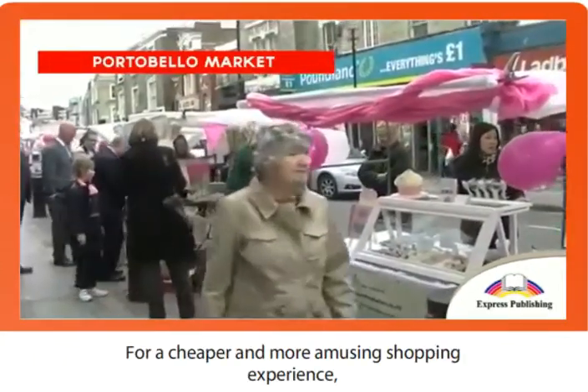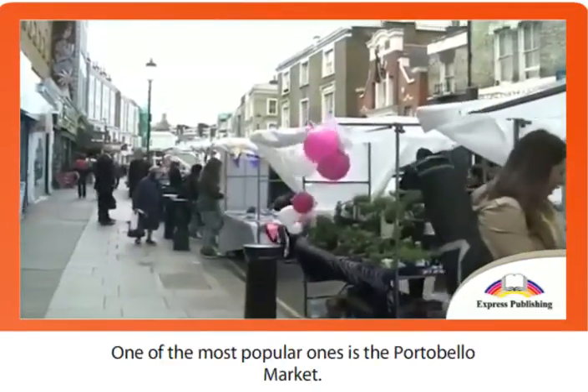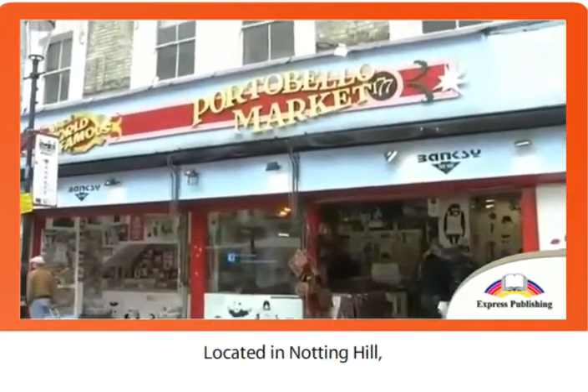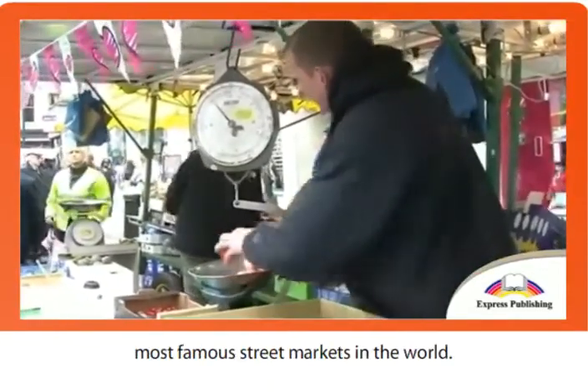For a cheaper and more amusing shopping experience, London also has a large amount of street markets. One of the most popular ones is the Portobello Market. Located in Notting Hill, a trendy area of London, the Portobello Market is one of the most famous street markets in the world.